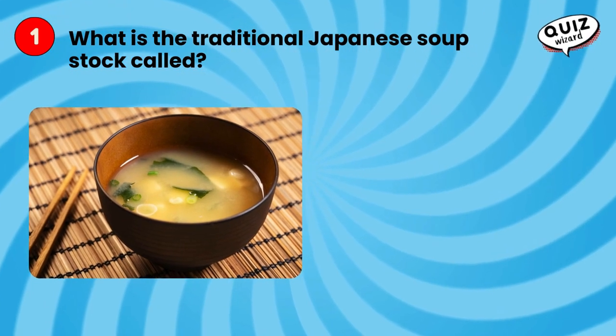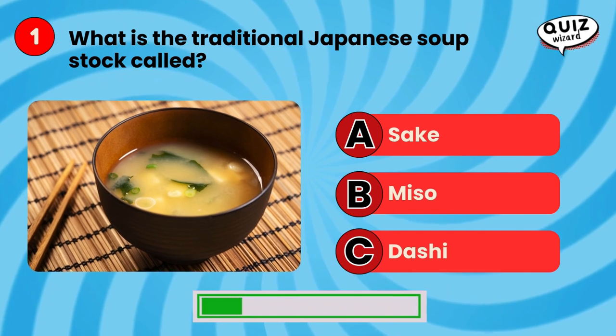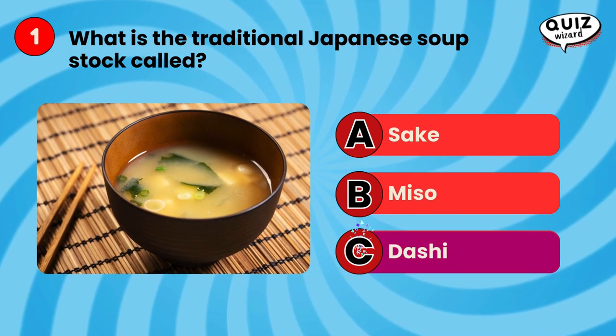What is the traditional Japanese soup stock called? Dashi.